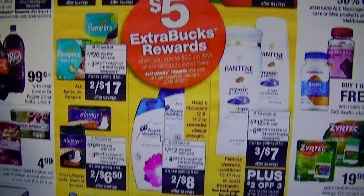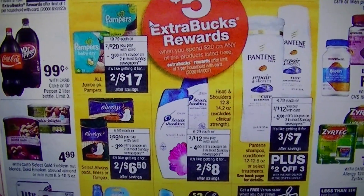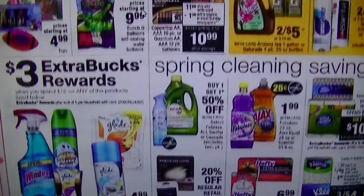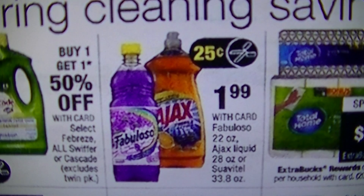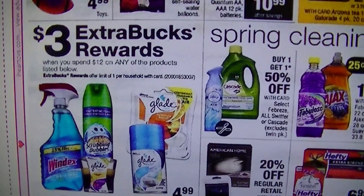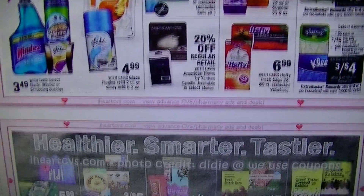There are different things you can use to stock up on here — dish soap, all that kind of stuff. Going on down, you've got this right here for $1.99 and the Ajax will have the $0.25 off coupon coming. Over here, spend $12 on any of these products and you get a $3 ECB if you need to stock up on that stuff.